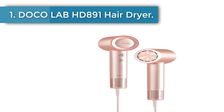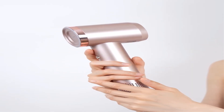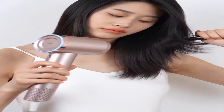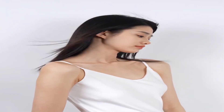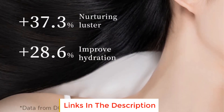TocoLab HD891 Hair Dryer. Our high-speed hair dryers have better quality and lighter feel than most hair dryers on the market. Our hair dryer has strong wind power, ultra-fast drying of hair, no heat damage, and only takes half the time to dry hair than a regular hair dryer. 200 million negative ions can deeply moisturize and hydrate hair.